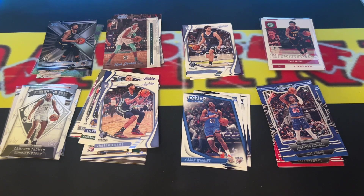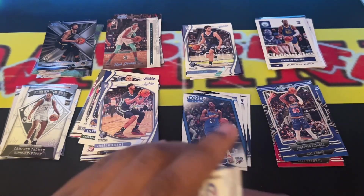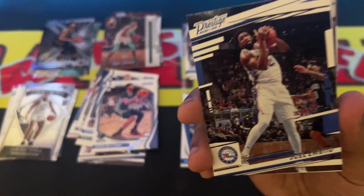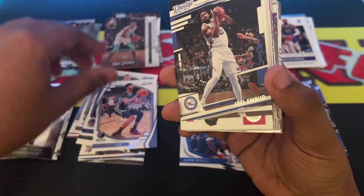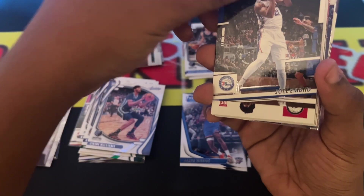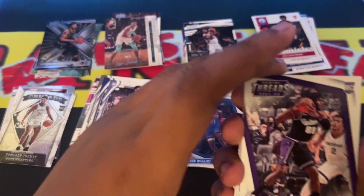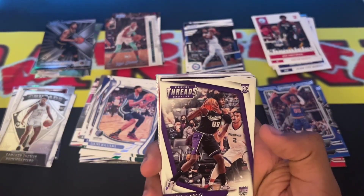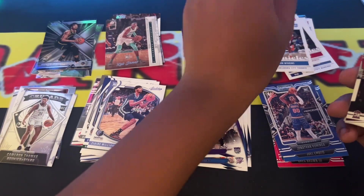This pack is very repetitive — this stack of cards is very repetitive. We got Josh Christopher rookie card. We got Nimas Kuta — I think that's how you pronounce his name. We got Aaron Wiggins. We got Cavs player Evan Mobley rookie card.